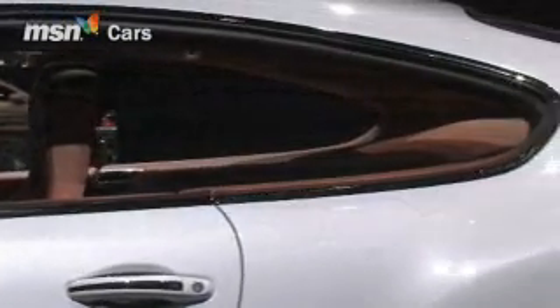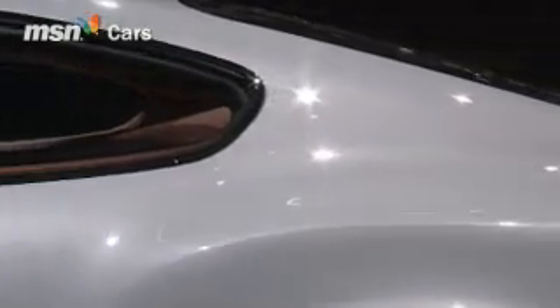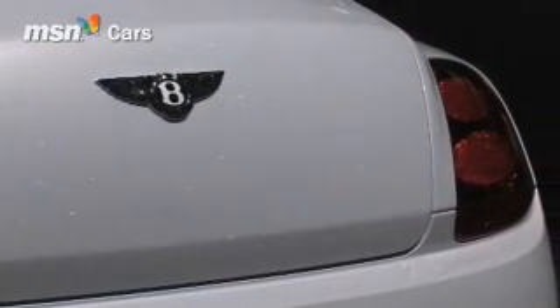The figures for the Continental Supersports speak for themselves. 0-62mph takes just 3.9 seconds and a top speed of over 200mph.